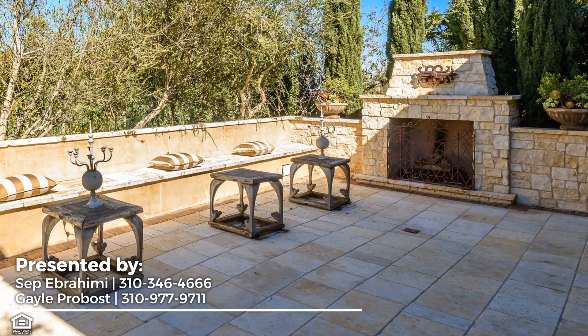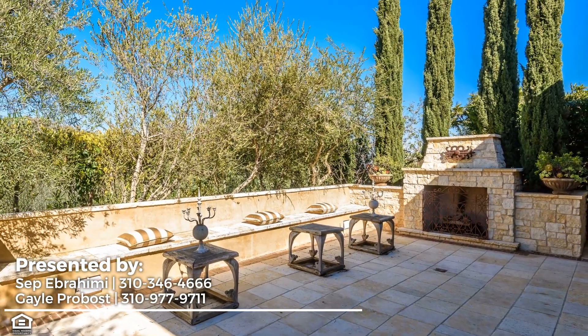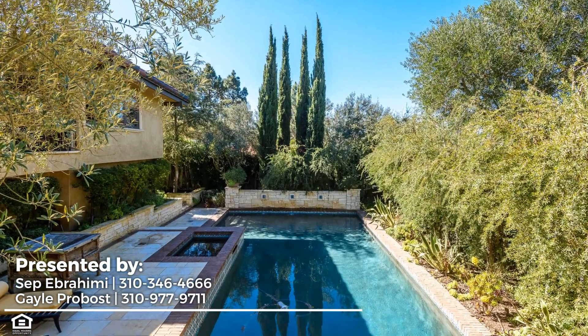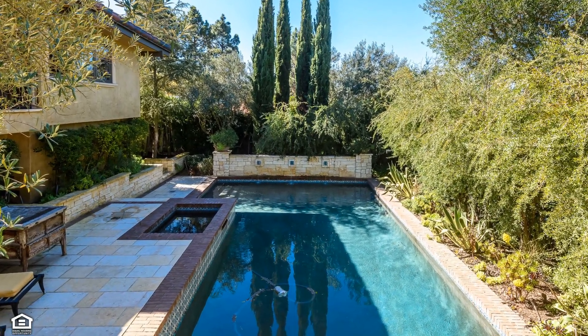This home's exterior space is a private paradise that's the perfect complement to its extraordinary interior. Embrace the coveted Southern California lifestyle of endless fresh air leisure, from evenings beside the fireplace to hot afternoons spent refreshing in the pool. This is the life you've been dreaming of.